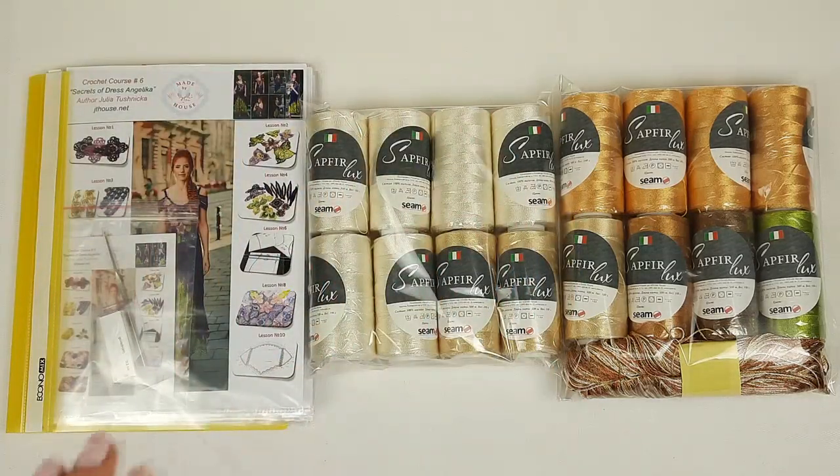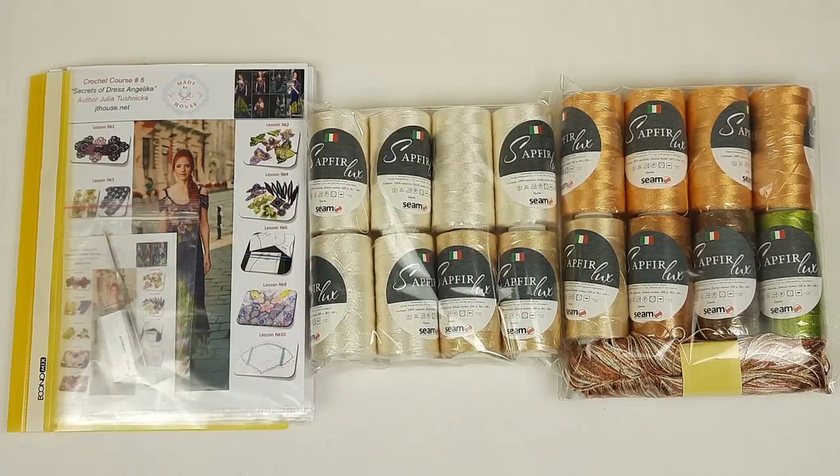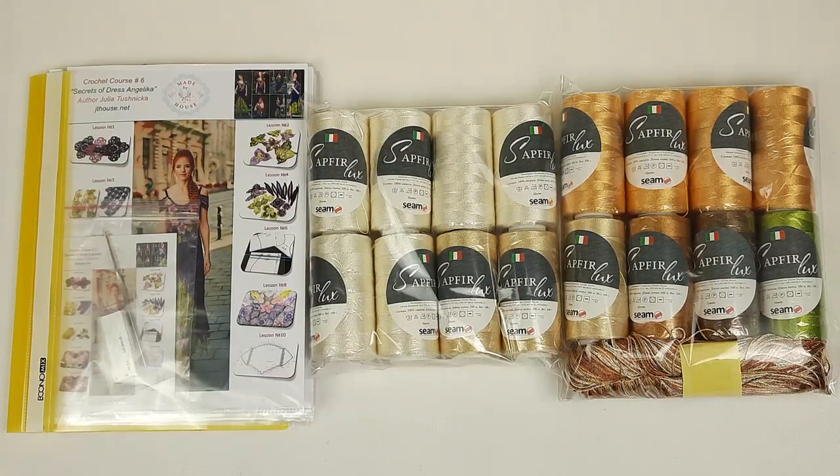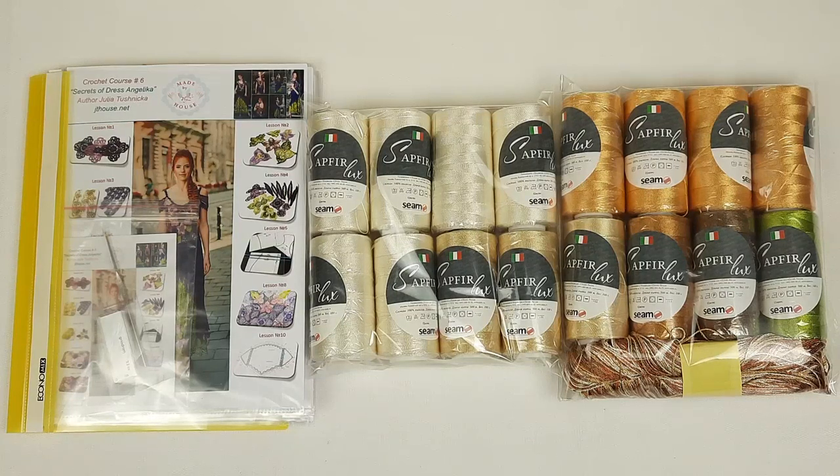Our beautiful VIP package is ready. We have a yarn kit of 1700 grams, a journal with schemes and samples of elements, a USB flash drive, a crochet hook, and four brick patterns that I specially designed for my student. Everything is ready to send. This package I will send by UPS delivery company — delivery time is around 10 to 14 days. Everything is really fantastic. I really enjoy making all these samples and I am sure my student will create a really beautiful evening dress from high quality threads.